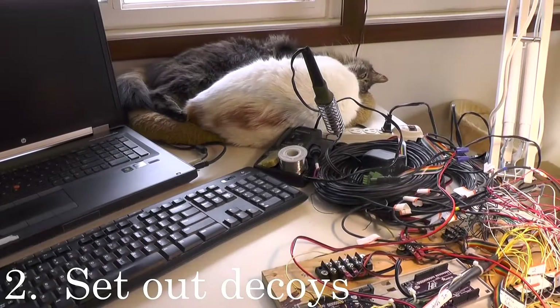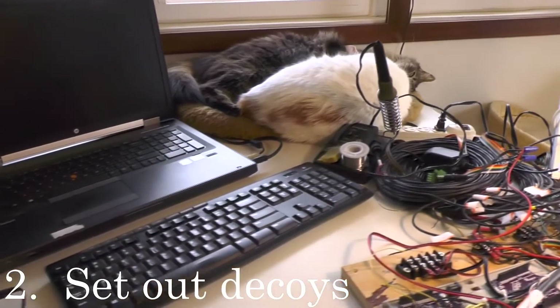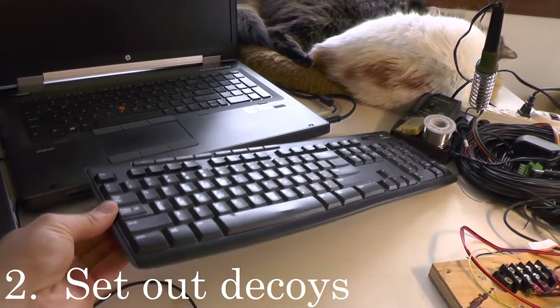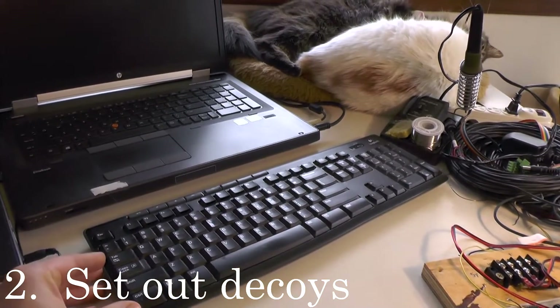Two: set out decoys. Here on my desk I have a keyboard that's not hooked up to anything — it's a decoy. If cats want to walk all over it or sleep on it, not a problem.